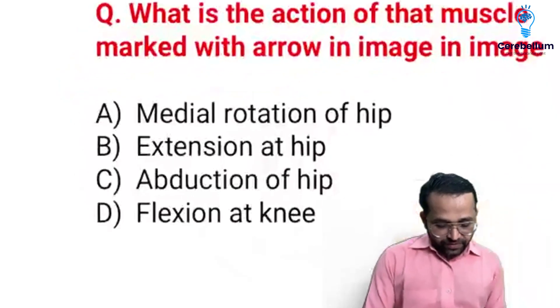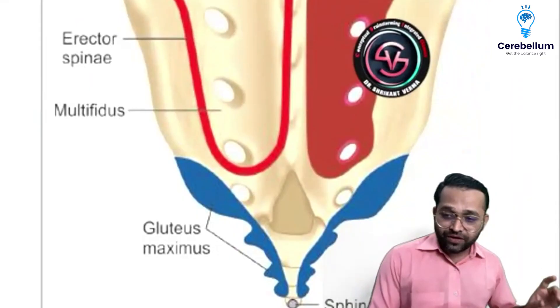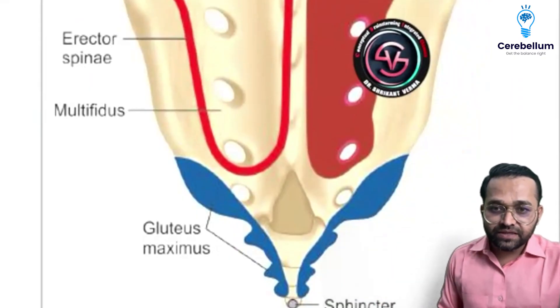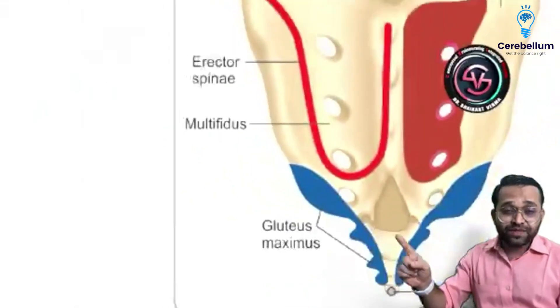The arrow was marked over the gluteus maximus muscle. So the answer was the gluteus maximus.